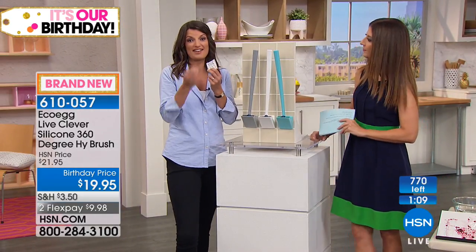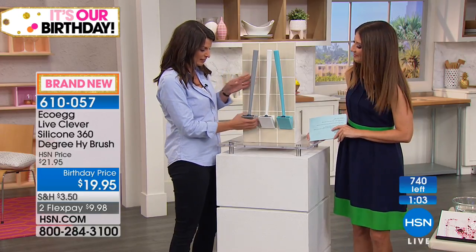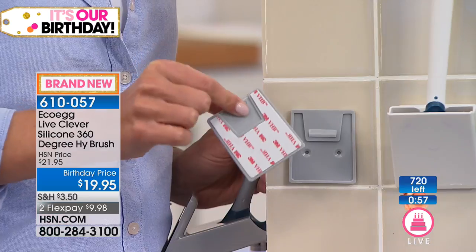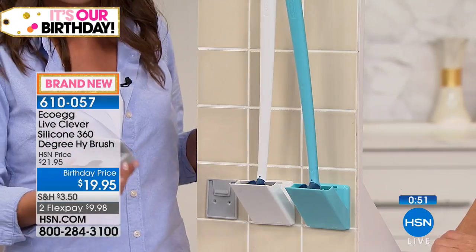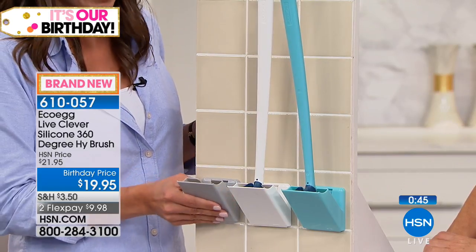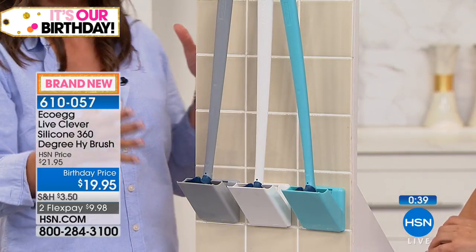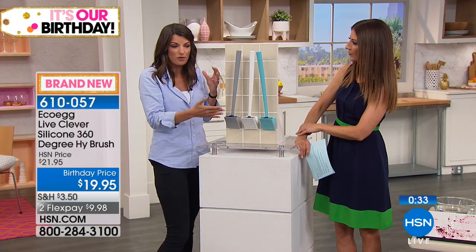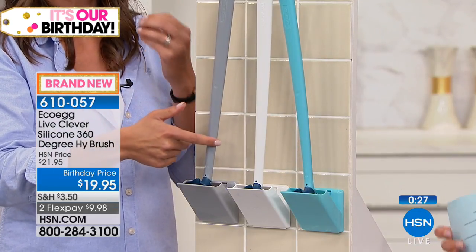I want to talk about the wall-mounted holder — no more moving the holder every time you clean the floor, no more clutter. It comes with a strong sticky pad on the back — no tools needed. Just peel it off, stick it to the wall, and leave it 24 hours before attaching the rest of the unit. You can slide the brush on and off for a quick rinse and then slot it neatly back in place.